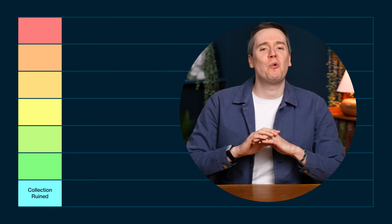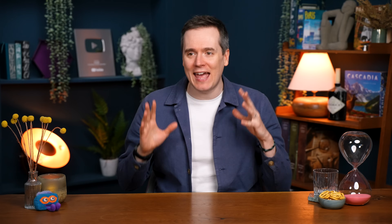We're doing a classic tier ranking. Starting at the bottom we've got Collection Ruined — these are the worst of the worst boxes, the games that you're embarrassed to have on your shelves.